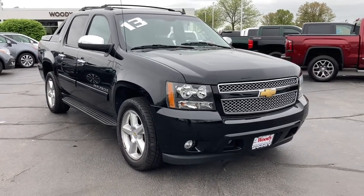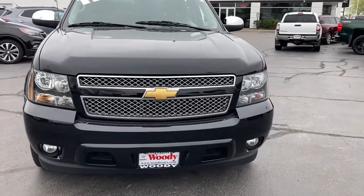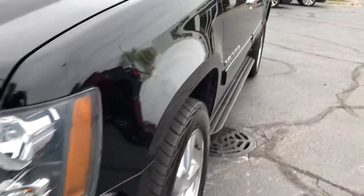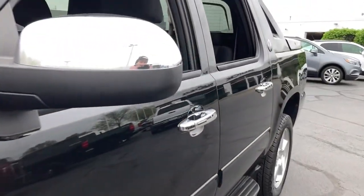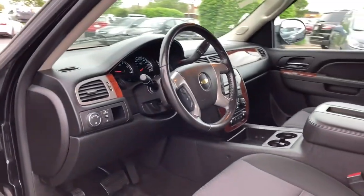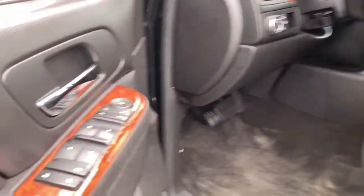Go home happy with the 2013 Chevrolet Avalanche. With less than 150,000 miles on the odometer, this vehicle stands out from the rest. You deserve a ride that was designed with your needs in mind. The time is right to take advantage of the technology, performance and creature comforts this vehicle has to offer.